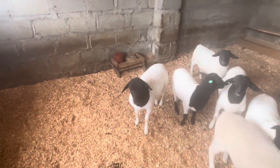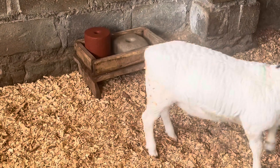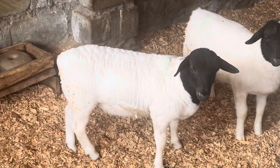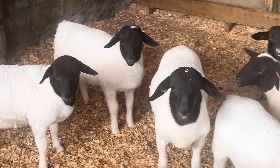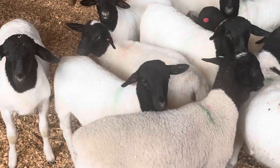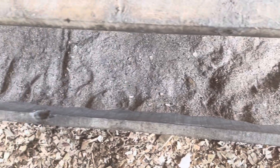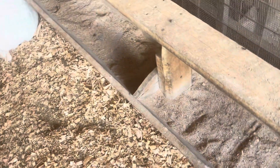Following the weaning process, lambs are introduced to crip feed to ensure they receive adequate nutrition. Initially, they should be given at least half a kilogram of feed per animal in the morning. As the troughs empty, they should be promptly refilled to support optimal growth and development.